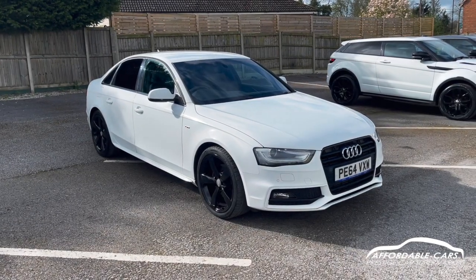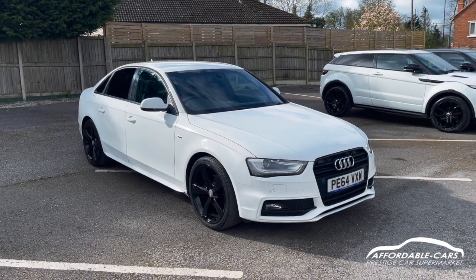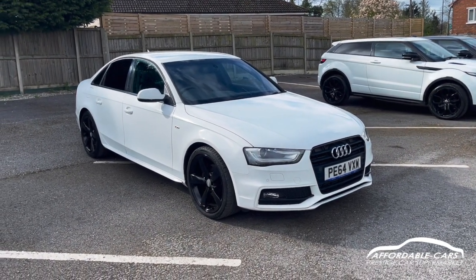Hi guys, today I'm going to give you a virtual walk around our fresh-in-stock Audi A4. It's a 2 litre TDI, 177 horsepower Black Edition.